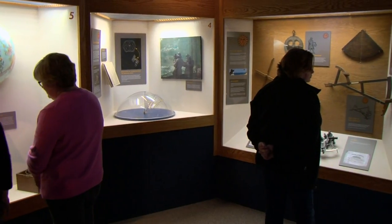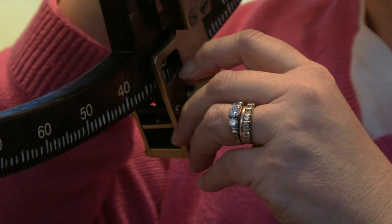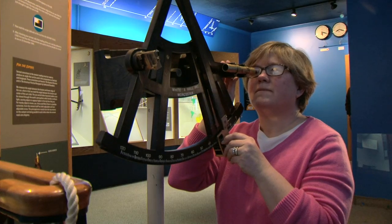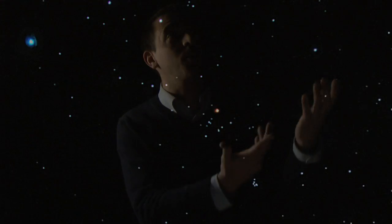Our lobby exhibit contains some old nautical instruments that have been loaned to us by the museum's collections department. You can even try your hand at using a sextant out there. How were ships finding their way across the ocean? They were using the stars.